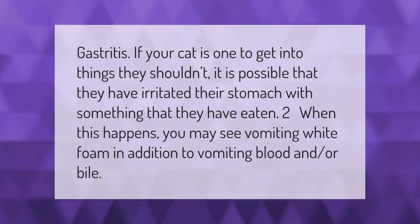Gastritis: if your cat is one to get into things they shouldn't, it is possible that they have irritated their stomach with something that they have eaten. When this happens, you may see vomiting white foam in addition to vomiting blood and or bile.